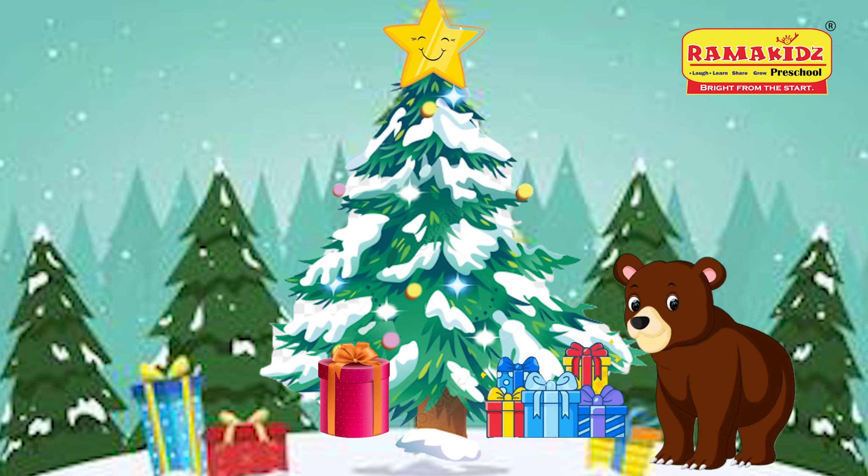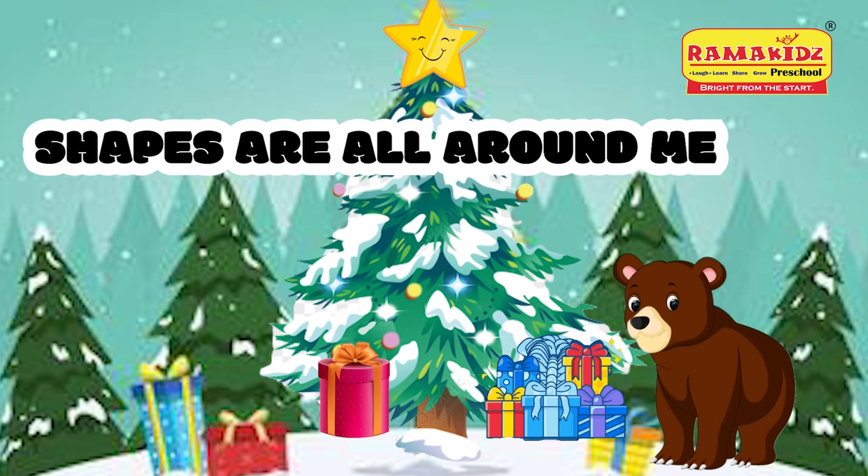The bear said, shapes, shapes are all around me.